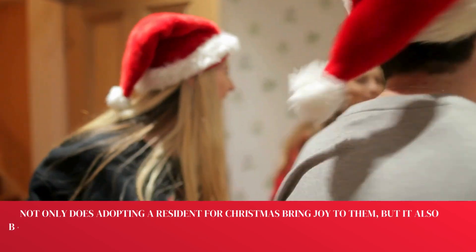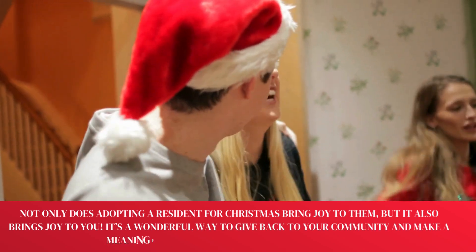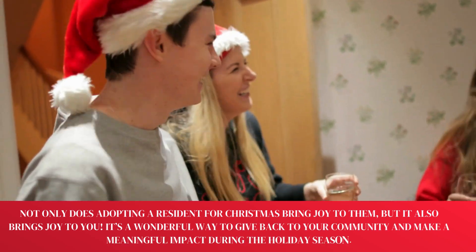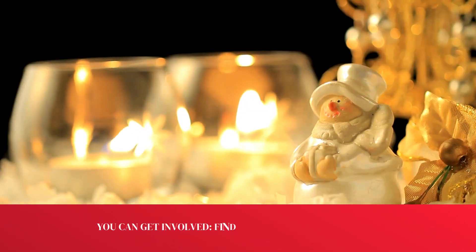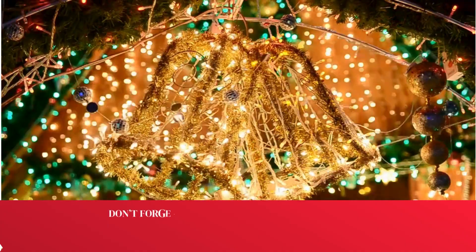Not only does adopting a resident for Christmas bring joy to them, but it also brings joy to you. It's a wonderful way to give back to your community and make a meaningful impact during the holiday season. You can get involved — find local programs and sign up today.